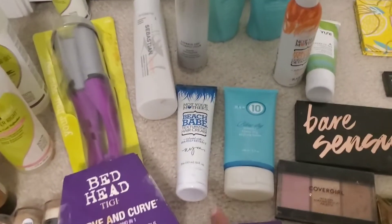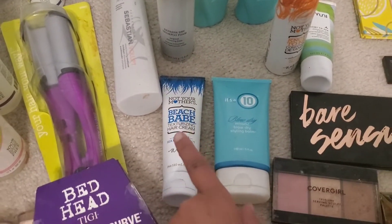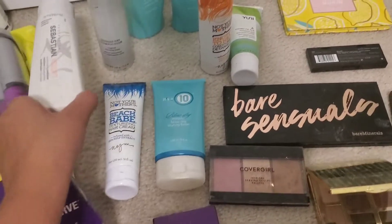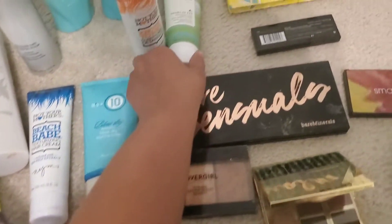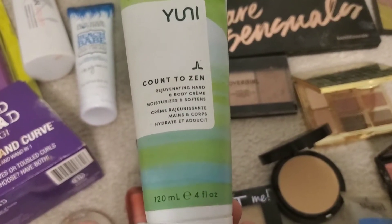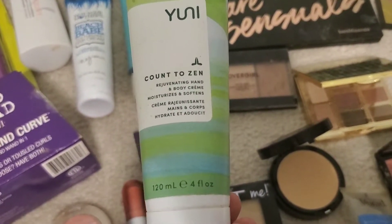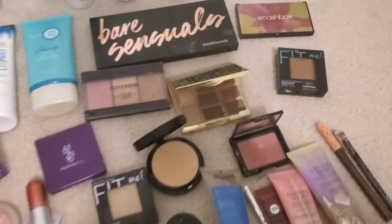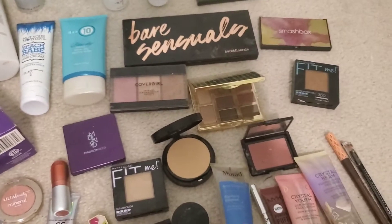I got some other stuff too — this one right here, and then also this one here which is Uni, I think — it's a hand and body cream. So moving on to the foundation and palette stuff.